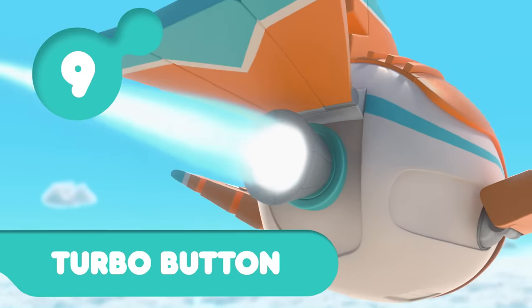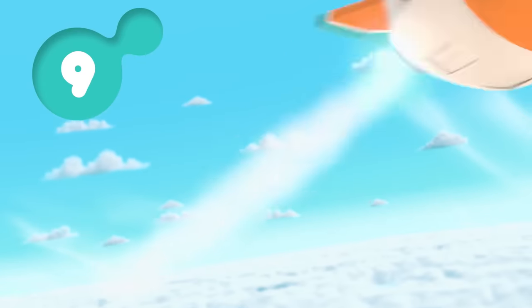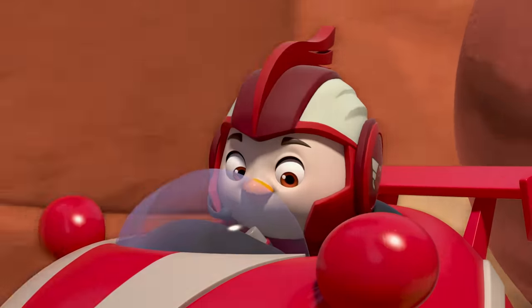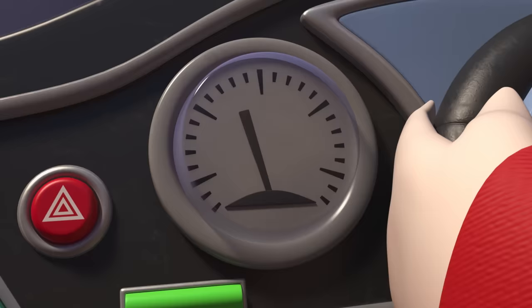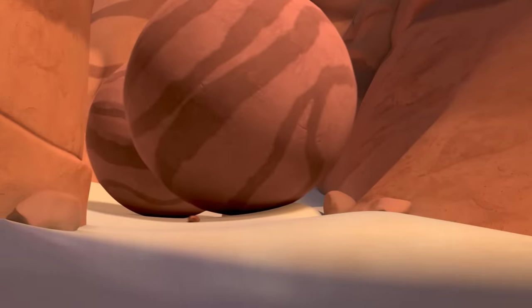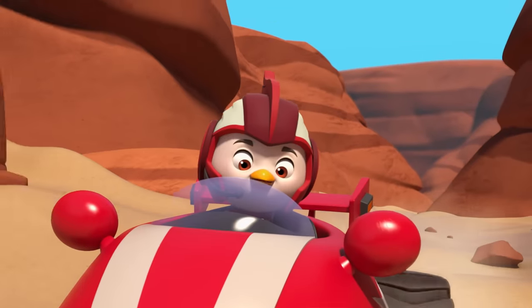Number nine. A turbo button can give anyone a little extra boost. Hit the turbo button and hang on. It's turbo time! I cock-a-doodle did that.